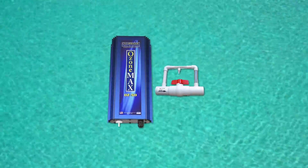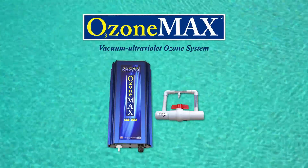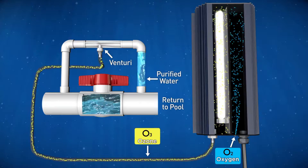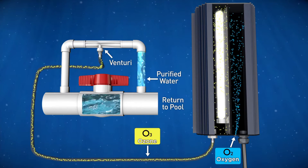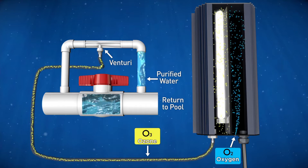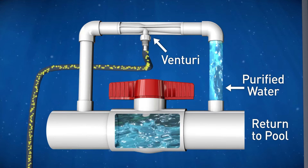The second component of the system is called Ozone Max. This unit complements and enhances the Mineral Pure Ionizer perfectly. Ozone Max is a UV ozone generator that comes with a side-stream Venturi that injects trace amounts of ozone into the water at the pool equipment, and is dissipated by the time it returns to the pool.